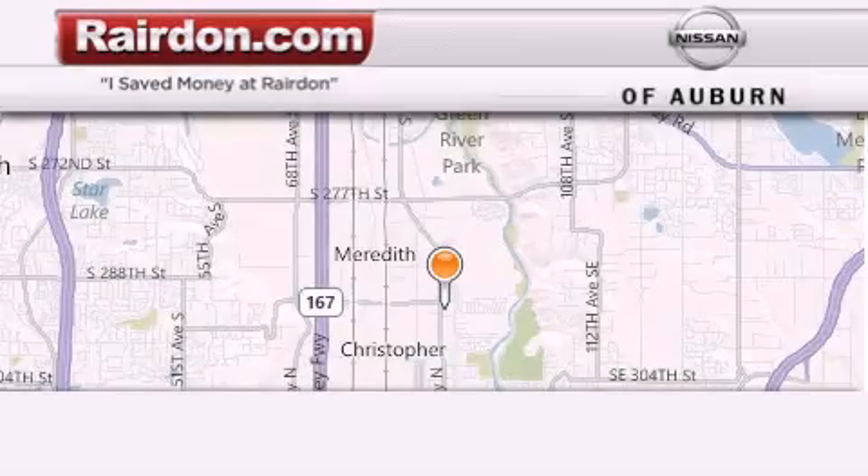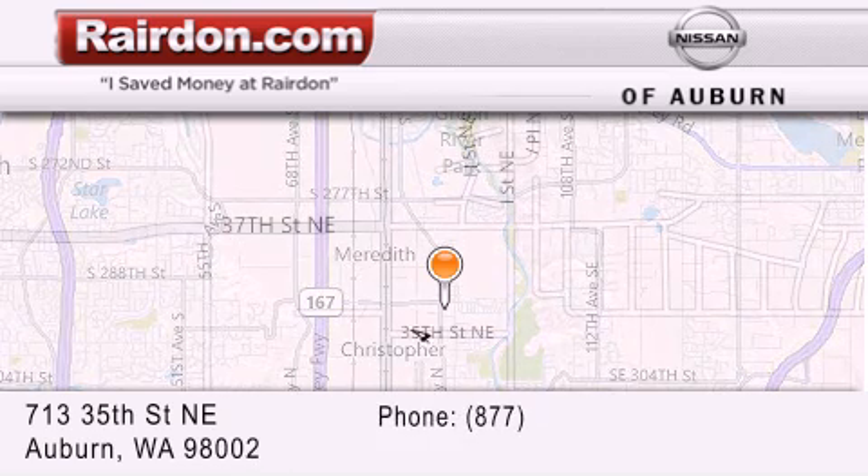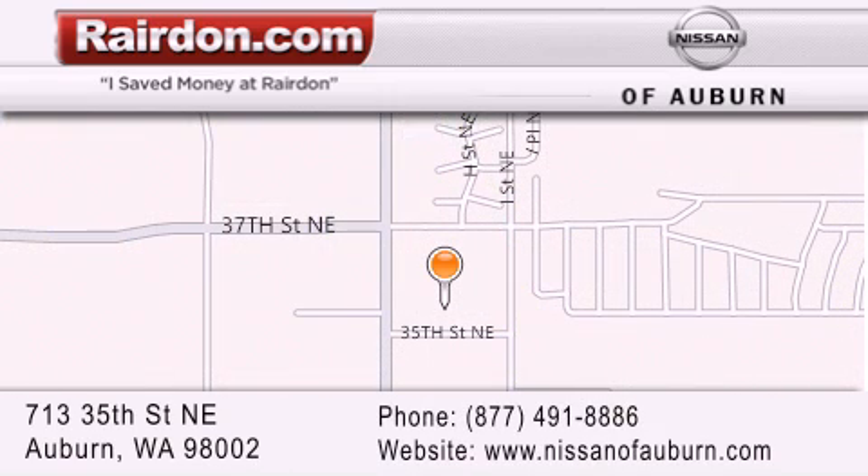Thank you for considering Raritan Nissan of Auburn for your next new or pre-owned vehicle. For additional information please visit our website, give us a call, or stop by our dealership. We are located at 713 35th Street NE in Auburn, WA, just minutes from Interstate 167 and conveniently located between Seattle and Tacoma. We look forward to serving you.